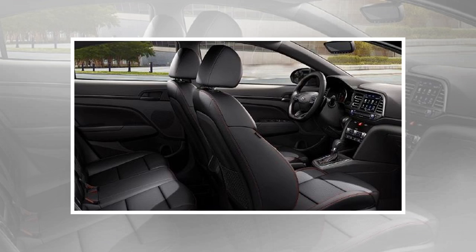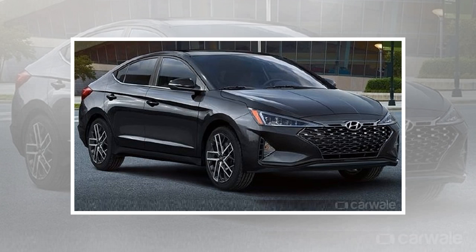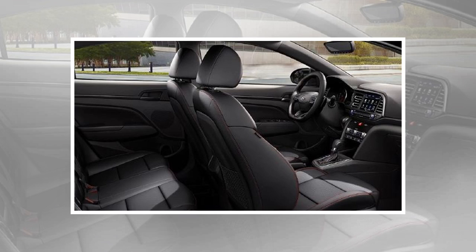Appearance-wise, the most significant change is the blacked-out mesh design insert on the characteristic cascading grille, in place of chromed horizontal louvers. It also sits on bigger, multi-spoke 18-inch alloy wheels. There are six exterior colors, but the cabin has an all-black leather upholstery as the only choice.